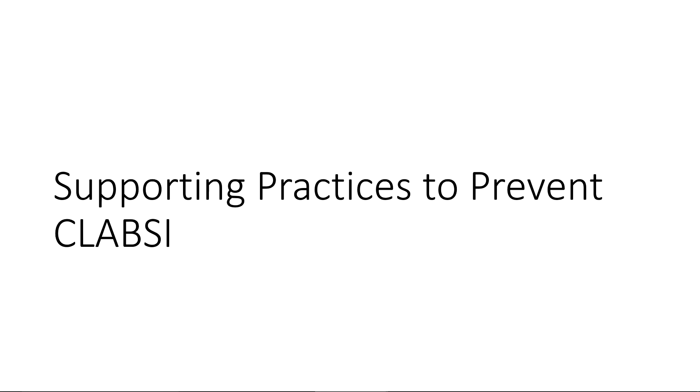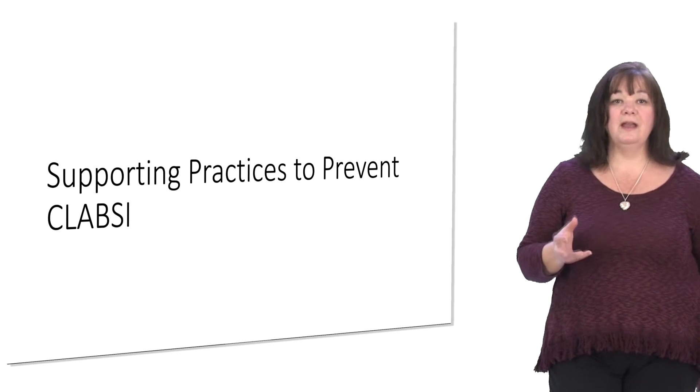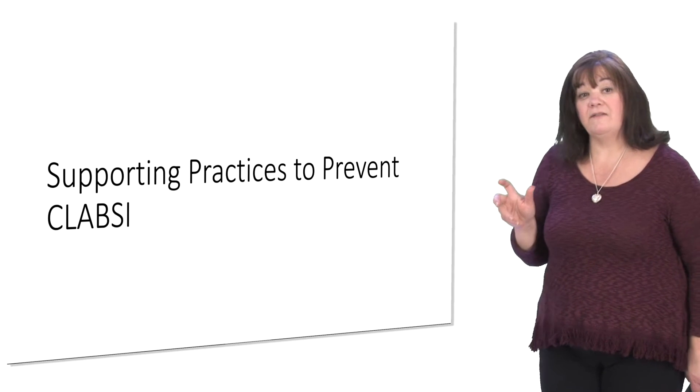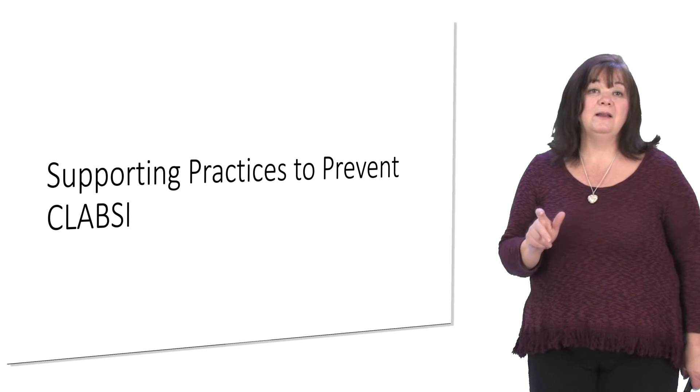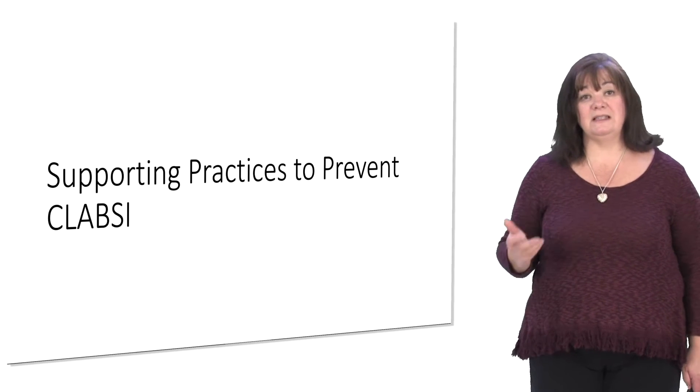We've talked about the bundle elements and how they're really important. We've also hinted that there are some supporting practices that help you at the bedside be able to meet your bundle elements consistently.